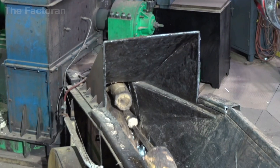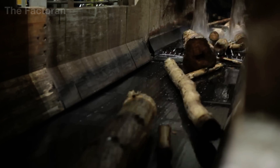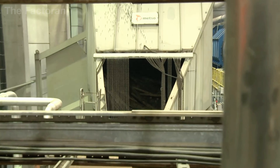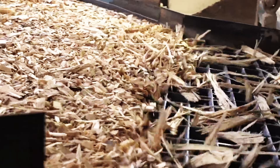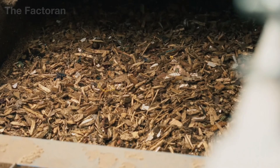Once debarked, the clean logs exit from the other end of the machine, fall onto conveyor belts, and move straight into the cutting system. Here, the wood is torn apart, chopped, and crushed by high-power rotating blade assemblies. These massive cutters transform solid, rigid logs into uniform woodchips, carefully sized to meet the strict specifications required for pulp production.